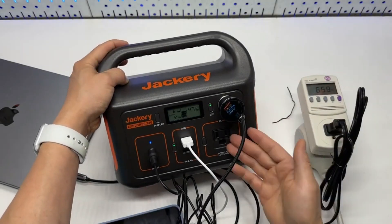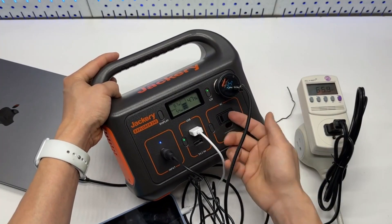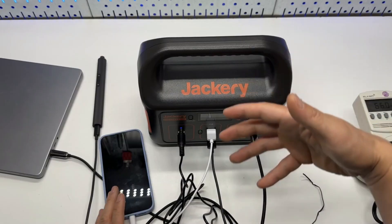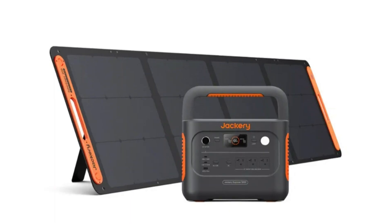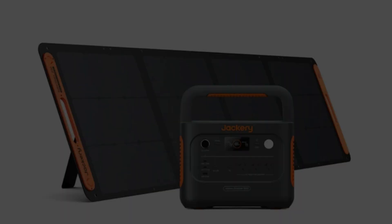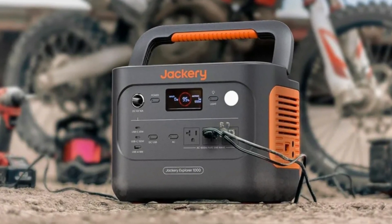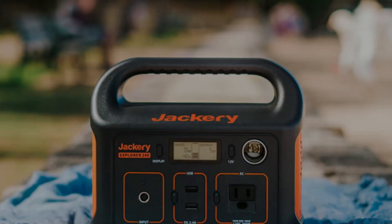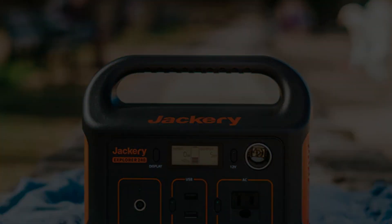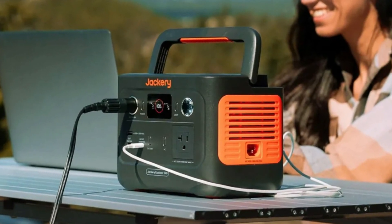Smart app control further enhances the usability of this solar generator. With features like adjustable auto turnoff and battery saving modes, the Explorer 240 V2 can be tailored to meet specific power needs while keeping you informed of the remaining battery life via Wi-Fi or Bluetooth. This blend of portability, power, and smart features at a price point of $249 makes the Jackery Explorer 240 V2 a solid choice for anyone needing reliable power on the go.